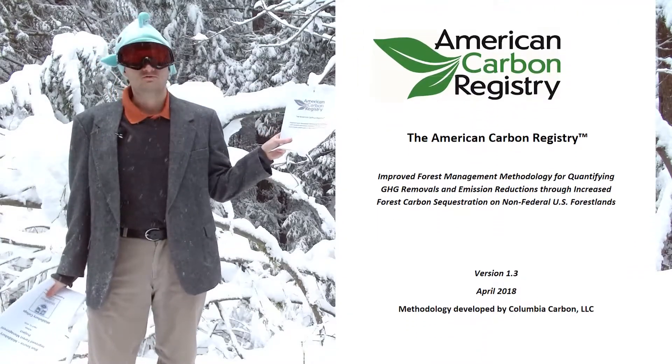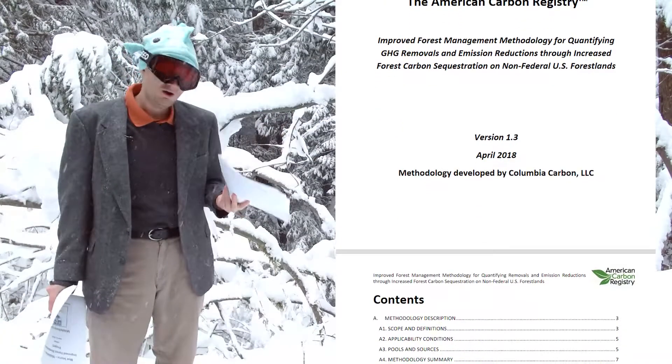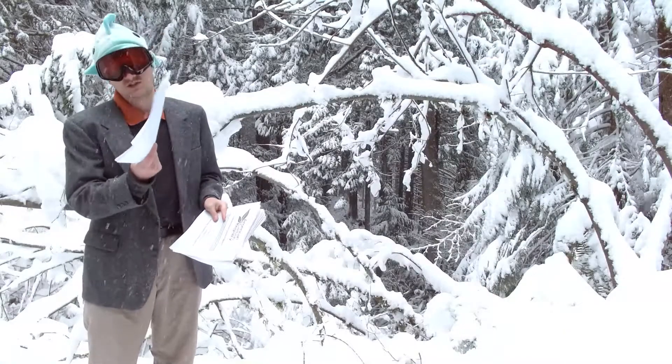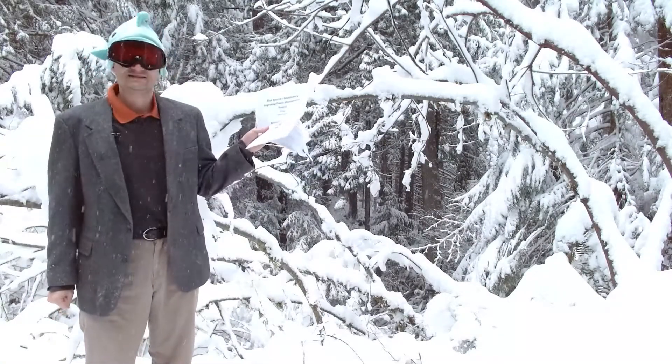This is the carbon protocol for improved forest management put out by American Carbon Registry. All told, with the addendums and the explanations, it's about 80 pages long. And this is a project description for an improved forest management project in the United States, and it's about 70 pages long.